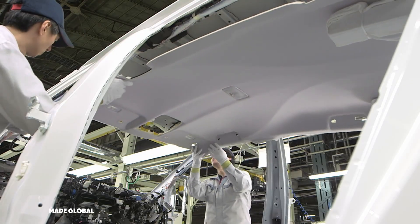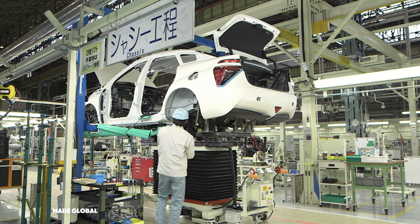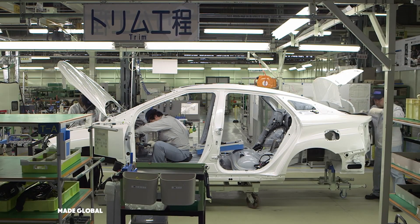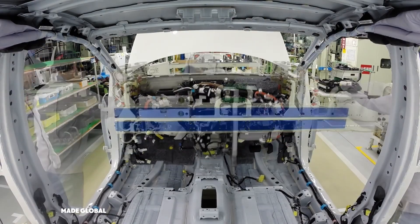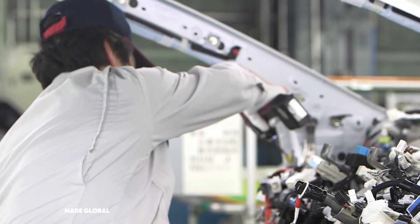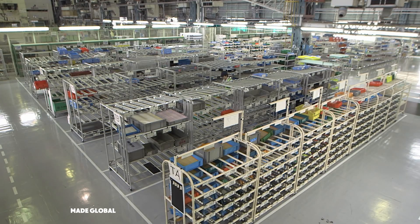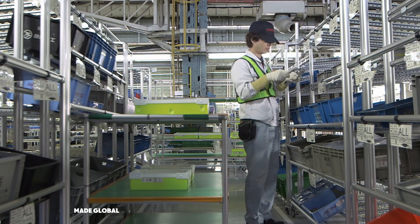This is the assembly line, but not as you might imagine it. It's clean, quiet, and operates with the precision of a Swiss watch. This is the physical manifestation of the world-renowned Toyota Production System, a philosophy of relentless efficiency and uncompromising quality. Before a single bolt is turned, the entire process is a carefully choreographed dance. Here in the parts warehouse, every single component for every car has its place.